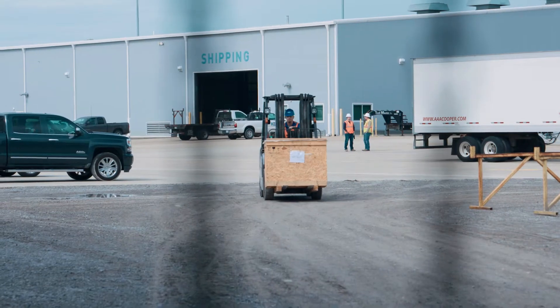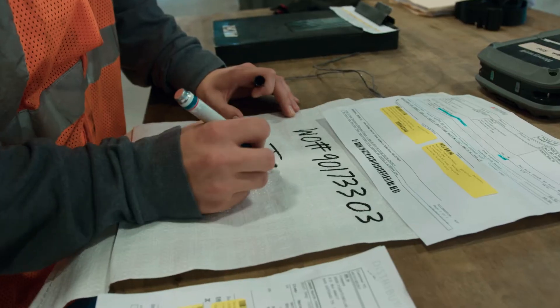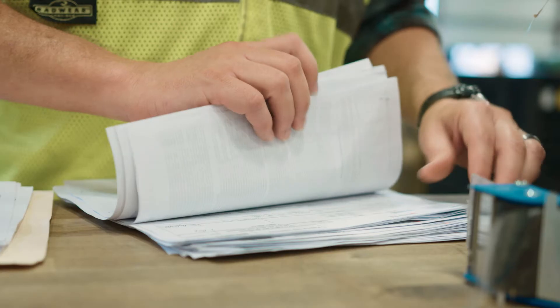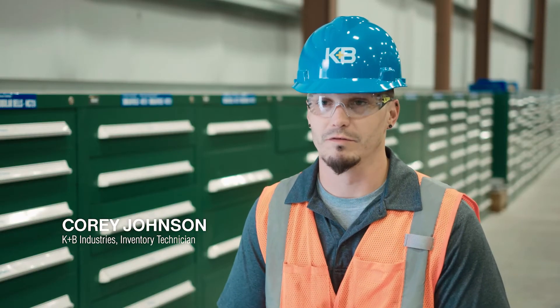Before, the item came in, we checked it against the packing list, we checked the part numbers, we wrote everything up manually. It came inside where the girls would have to go on the computer and GR an item, and then we would bring it back and write everything on a movement sheet by hand. It would take a whole day to do a couple of pallets from a D-Now truck.